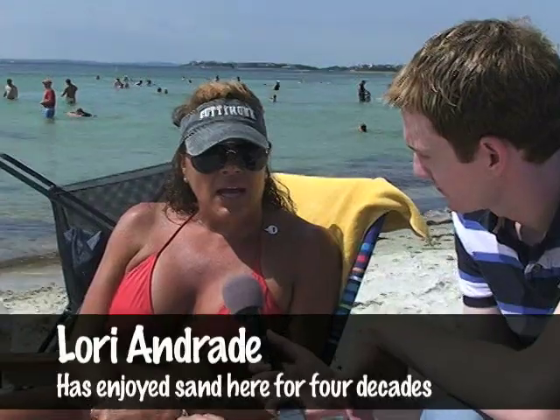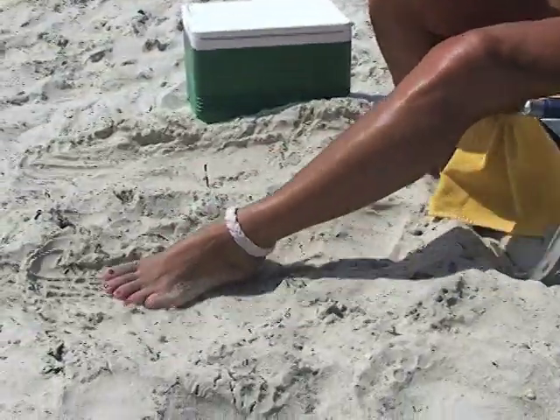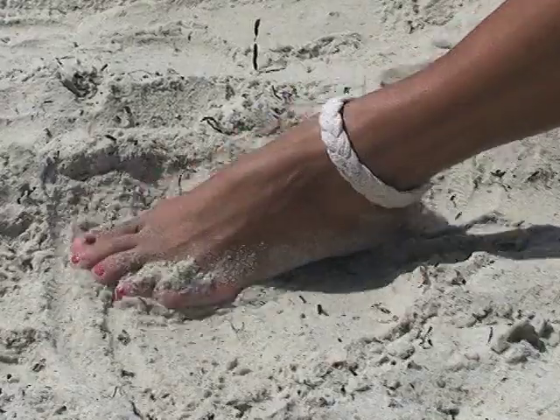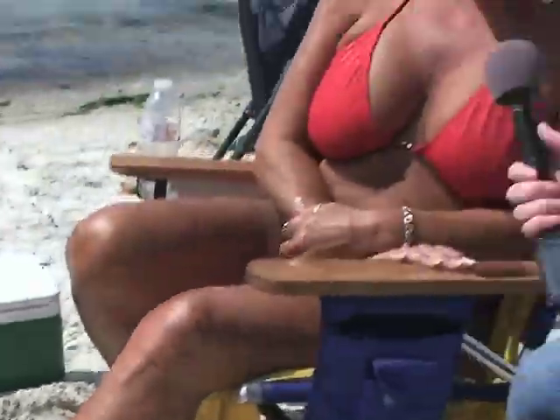What can you tell us about the sand at Old Silver Beach? I love the sand here. It's very soft and clean. And I see you're enjoying it, playing with it there with your feet. How does it feel when you put your feet through there? Like powder. It's very nice. How does it compare to some of the other beaches in the area? I like it better because there aren't as many shells and rocks. Much cleaner.